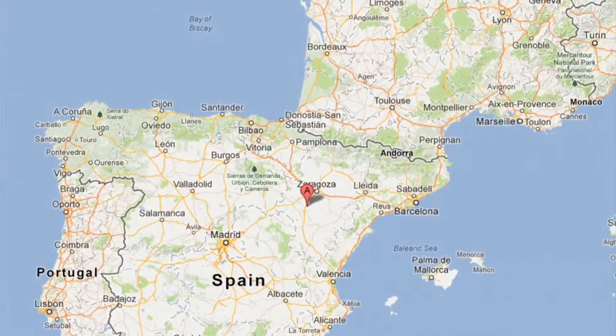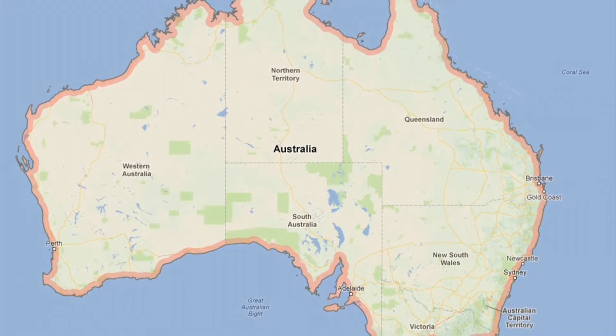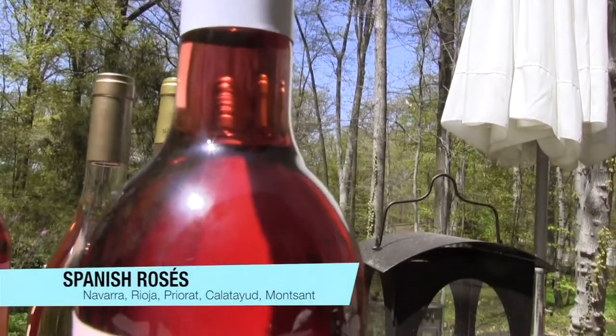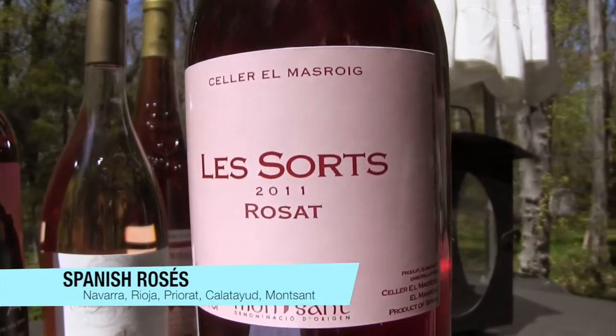Three main places where Grenache thrives are northern Spain, southern France, and Australia. In Spain, look for rosés from the regions of Navarra, Rioja, Priorat, Calatayud, and Montsant.